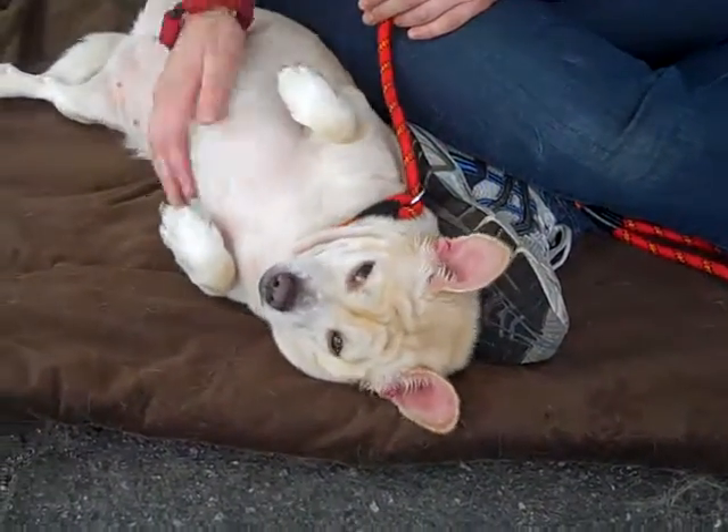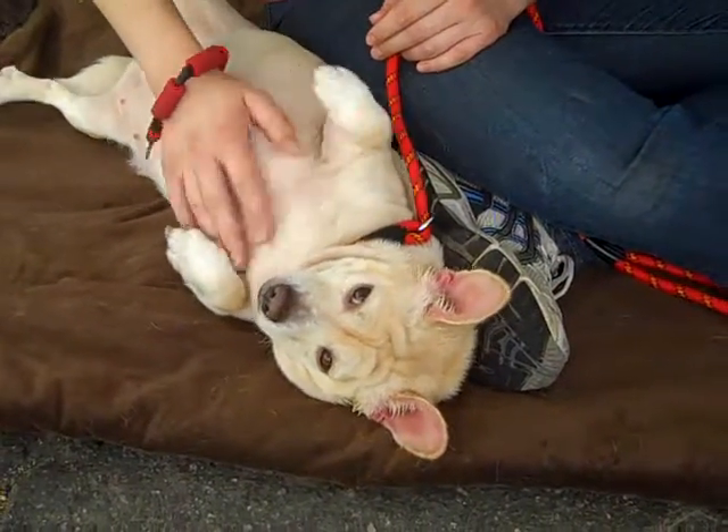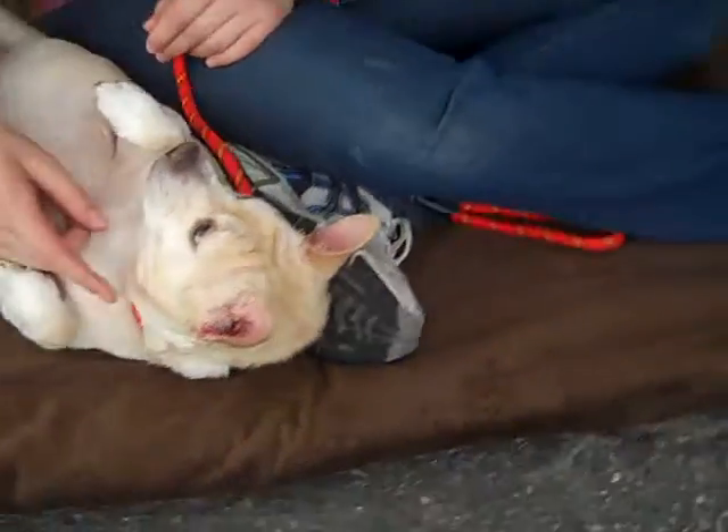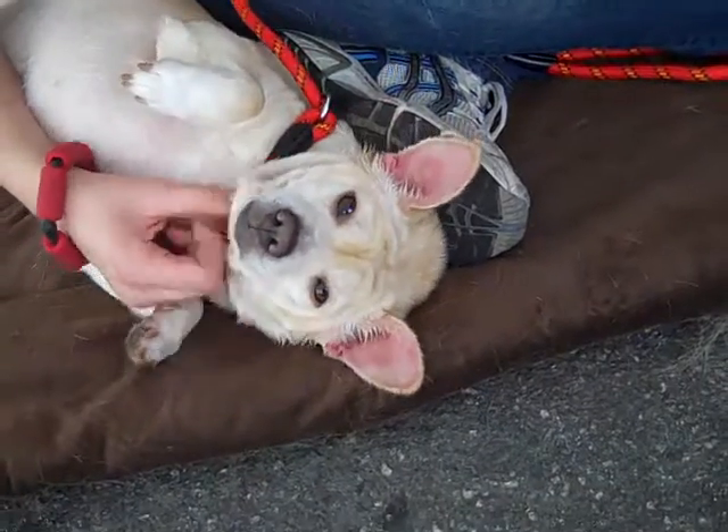She's about four years old. She came to the shelter as an owner's surrender on June 8th. She weighs 22 pounds — that might account for the little frown.